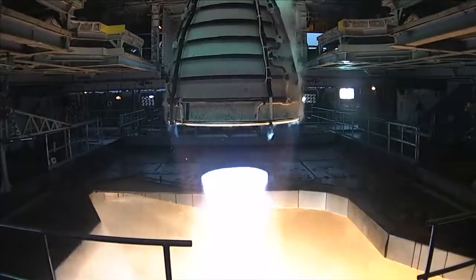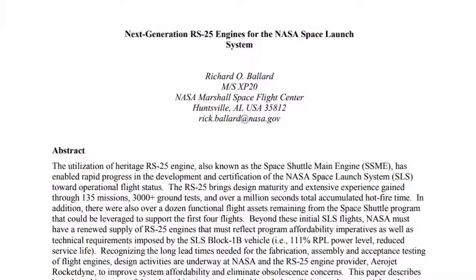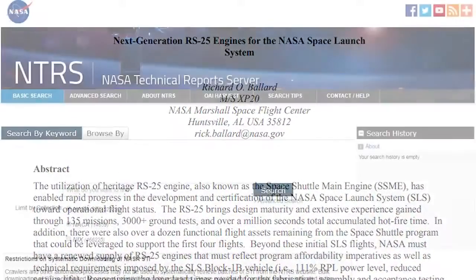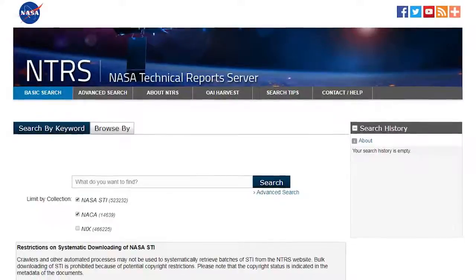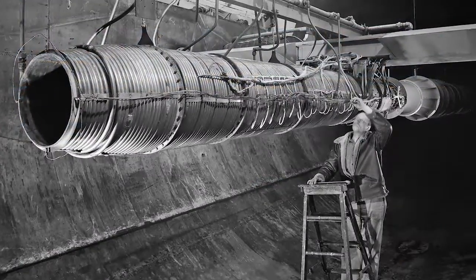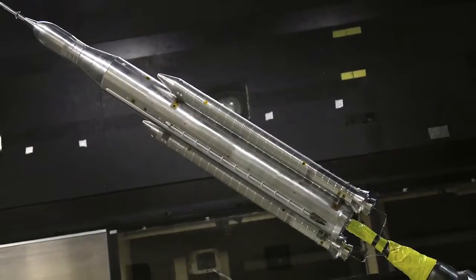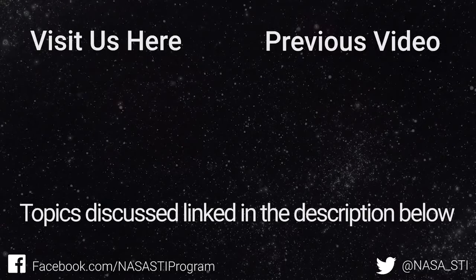For more detailed information about NASA's RS-25 engines, you can find the conference paper titled Next Generation RS-25 Engines for the NASA Space Launch System on the NASA Technical Report Server, or NTRS. The NTRS is one of the world's largest repositories of aerospace STI and features records ranging from the NACA era to today's cutting-edge research. That's all for today, thanks for watching, and we'll see you next time.